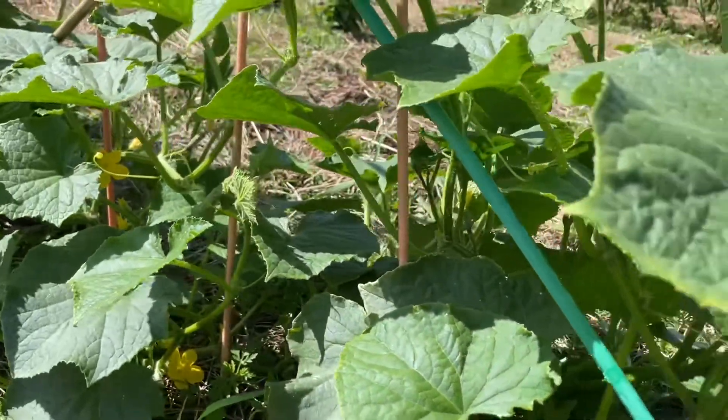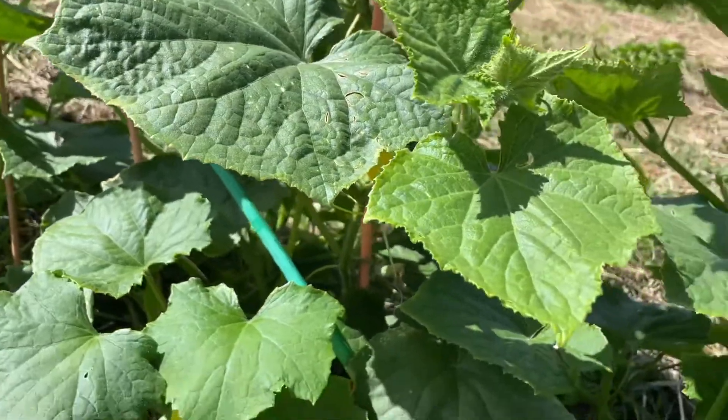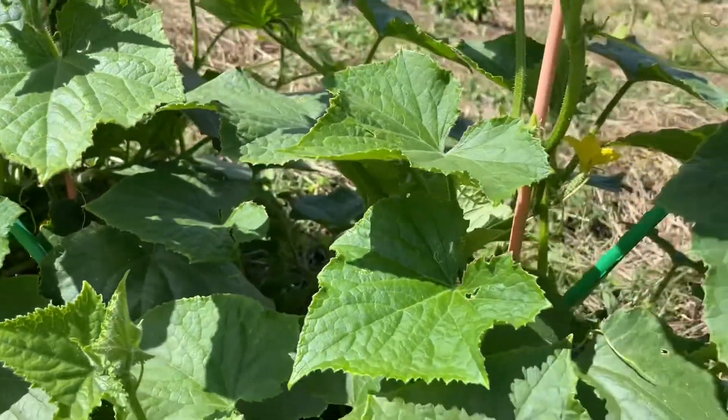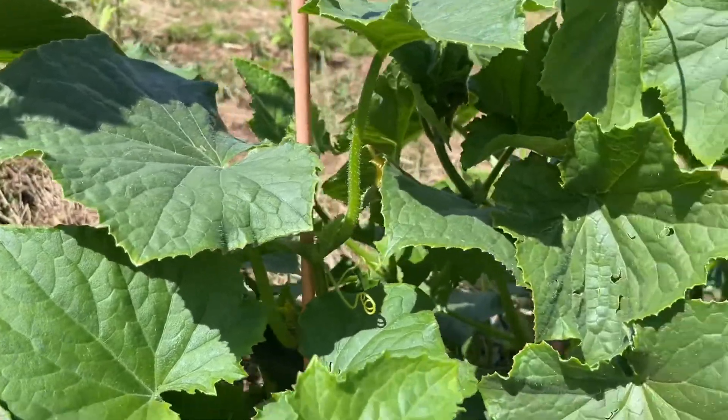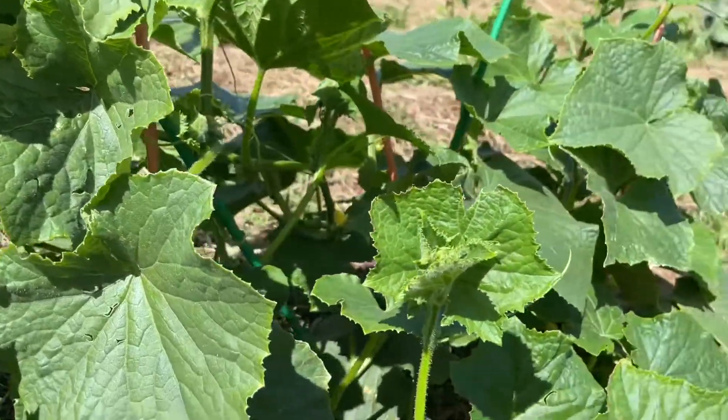Many gardeners experience concern over the plant's lack of female flowers. So here I'm going to give you five reasons why cucumber plants might not have female flowers.